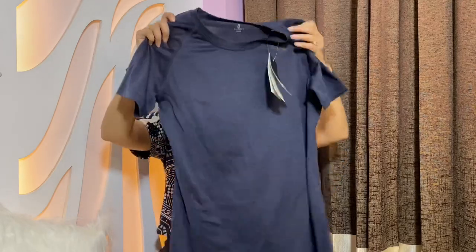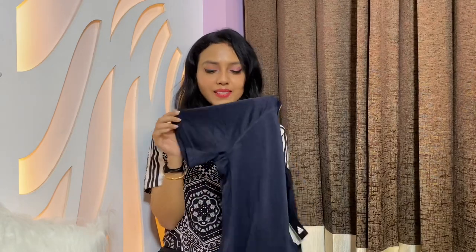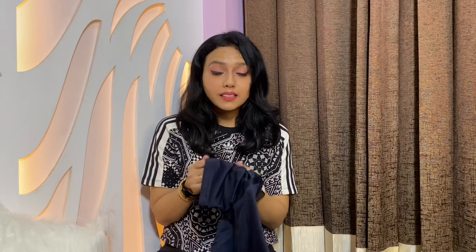Moving on to the second type of items — the upper wear or tops. The first one I got is a basic training t-shirt, a Climalite one, so very good fabric and super comfortable. I love the material of all the Climalite t-shirts.